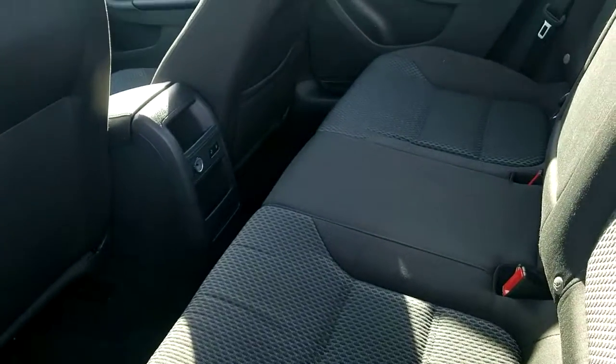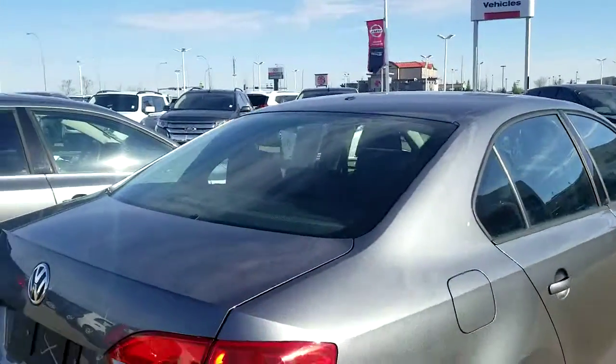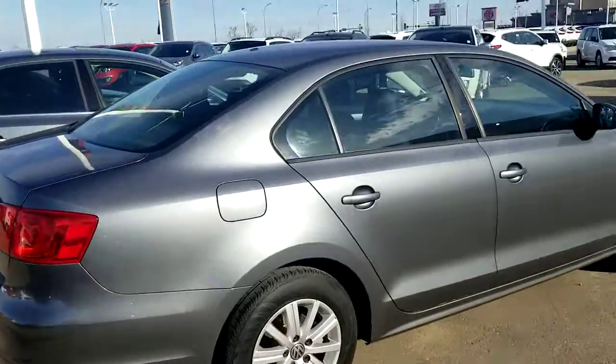That's what the rear seats look like. And that's a look from the back and the other side.